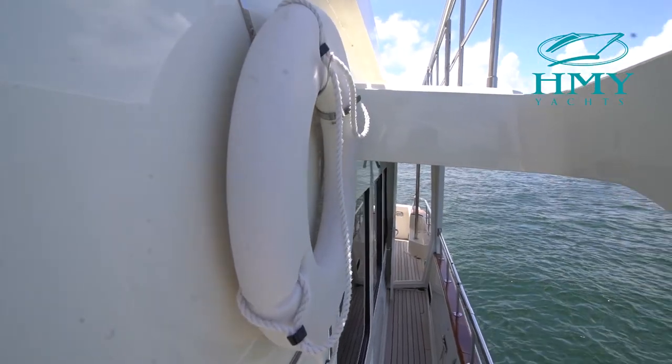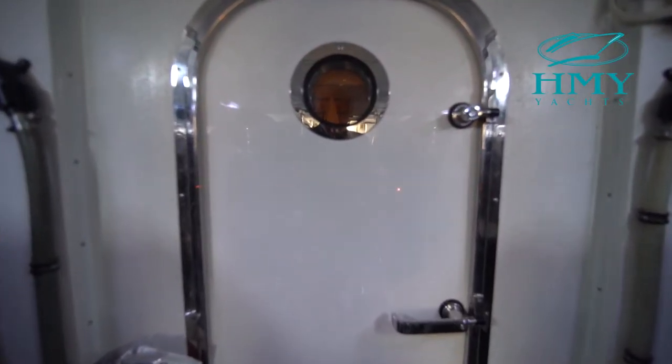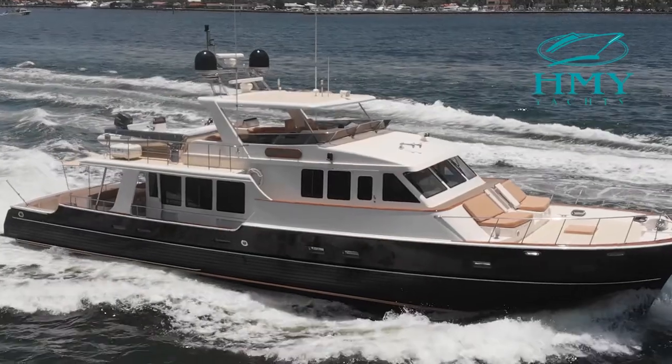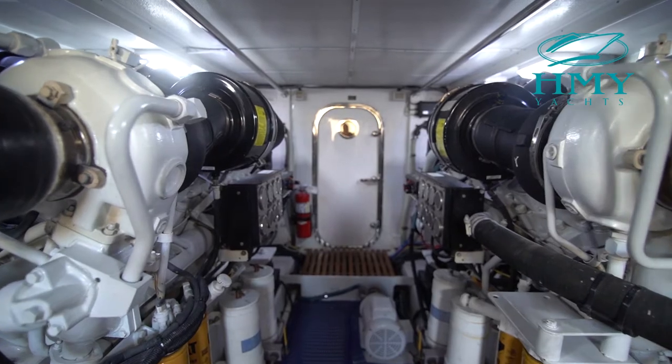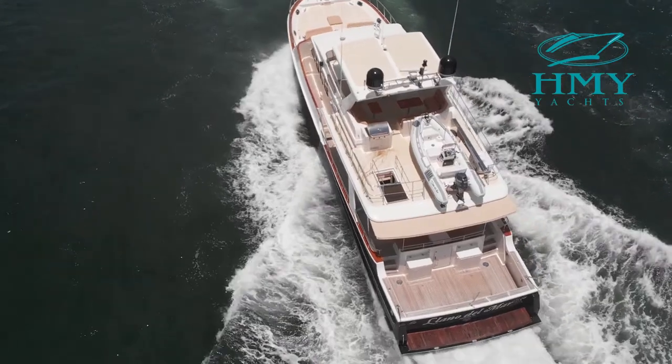The crew area in the 72 Illusion is unique with two access points and direct access to the engine room. Neither of the crew access doors have contact with the owners or the guests.